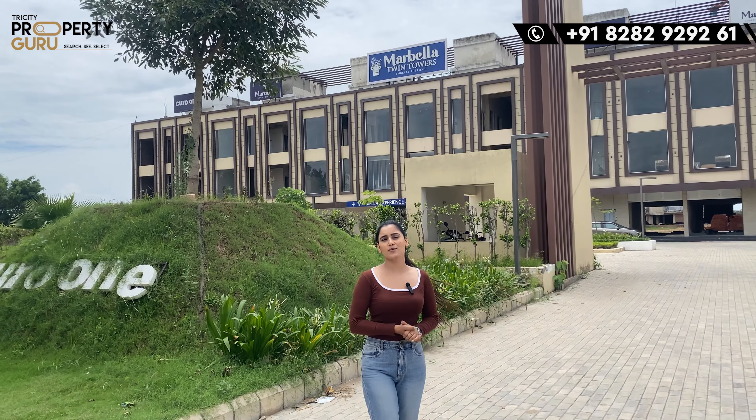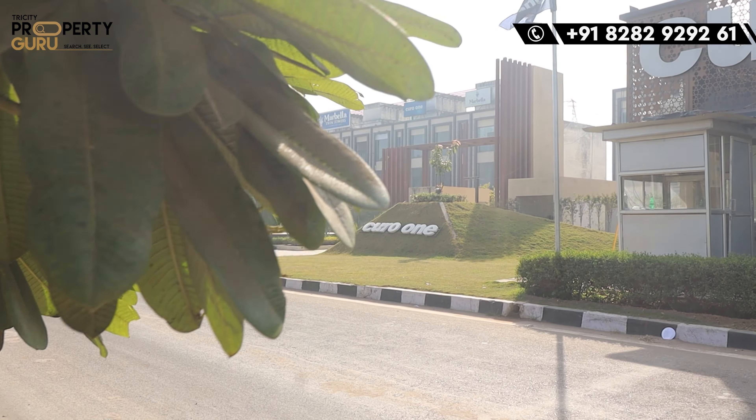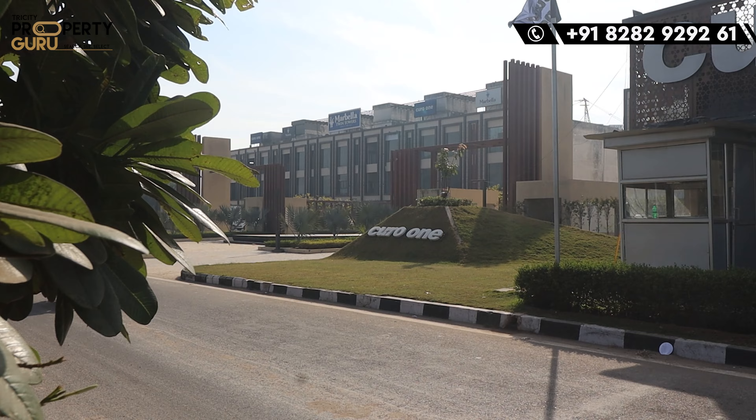Hey everyone, welcome back to our channel Tri-City Property Guru. I am your host, anchor Tarannum. And here I am back with another project — a premium series project in which you will find a single inventory, which is your 5BHK.